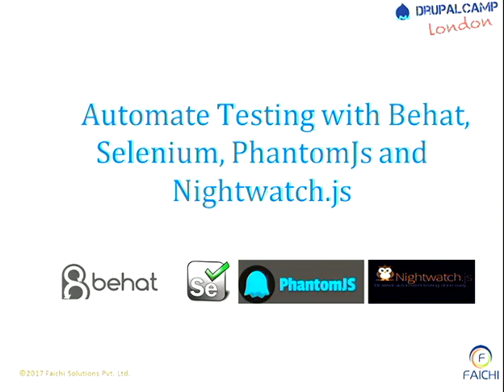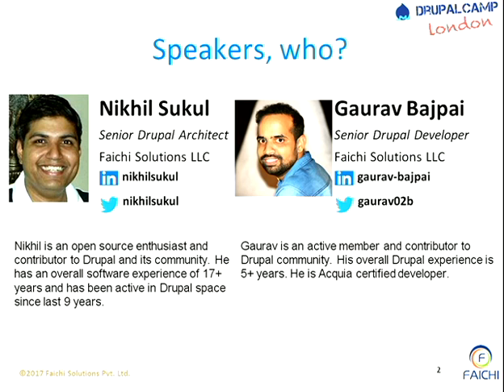Good afternoon everybody. Last session of the day - pretty exhausted, I think, everybody. So here we are talking about automated testing with Behat, Selenium, PhantomJS, and Nightwatch.js. My name is Nikhil Sukul, I am Senior Drupal Architect at 5G Solutions, a company based in Pune as well as the U.S.